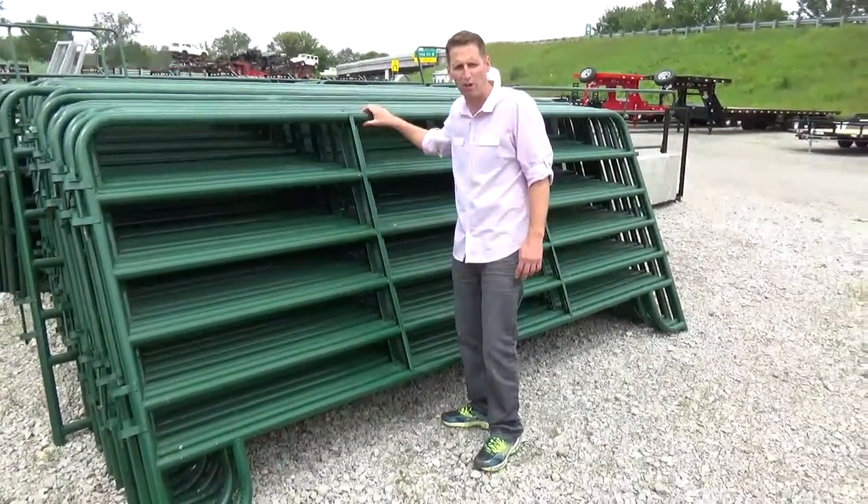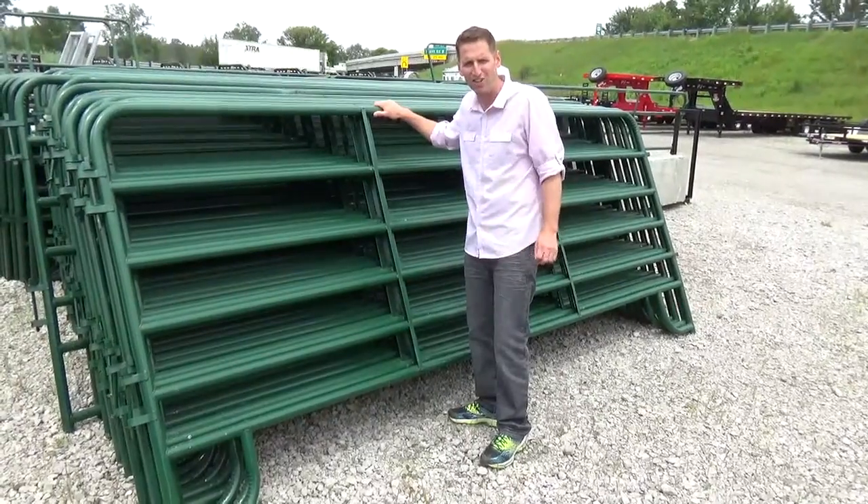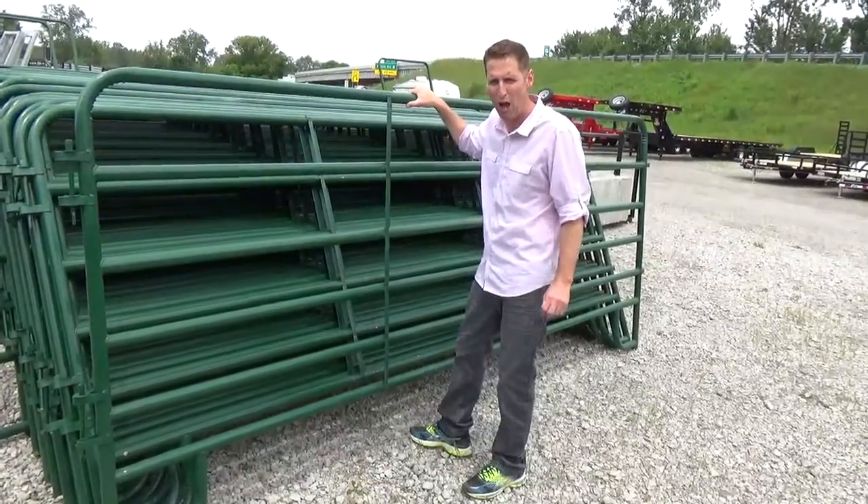Hello, Scott Carter here to show you one of Fred's round pins. This round pin is $899 and it has 15 twelve-foot corral panels. It's a 60-foot round pin.